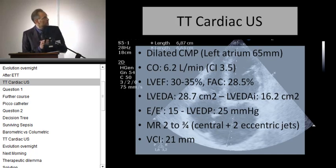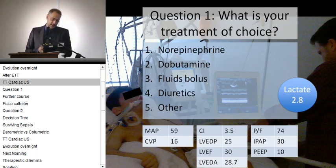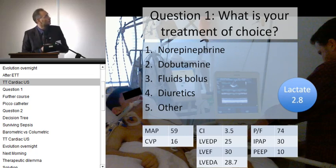For other dimensions: the left atrium was distended above 6 centimeters. Calculations from the ultrasound showed a fair cardiac index, a low ejection fraction, reduced fractional shortening, a very large left ventricular end-diastolic area, an E over E-prime of 15, resulting in a left ventricular end-diastolic pressure of 25, and an inferior vena cava of about 21 with mitral regurgitation and some slight pulmonary hypertension. So this patient seems to have a very bad heart. Knowing the data of the cardiac ultrasound, what would be your treatment of choice?